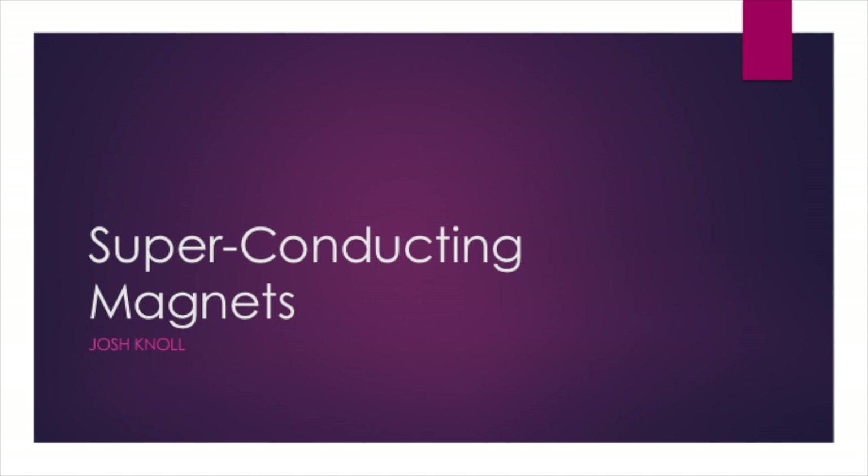Hello, my name is Josh Knoll and today I'll be presenting on superconducting magnets, the mechanisms that allow them to work, and the potential applications they have in society.